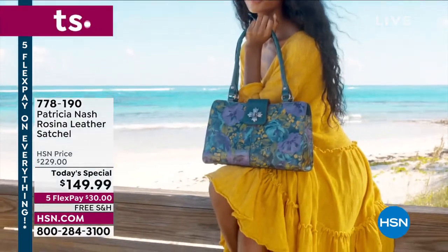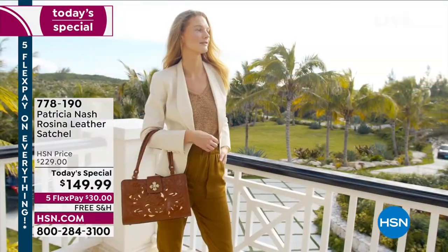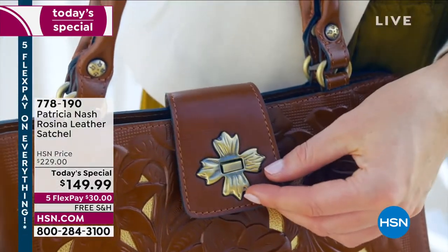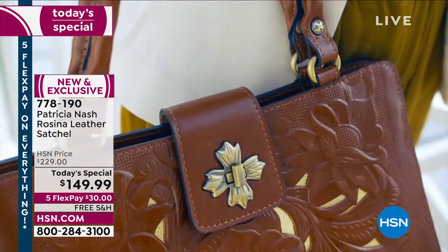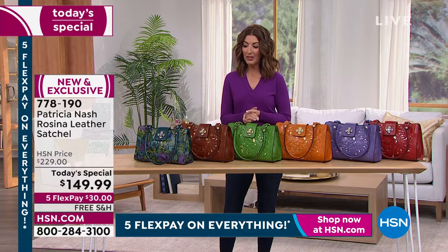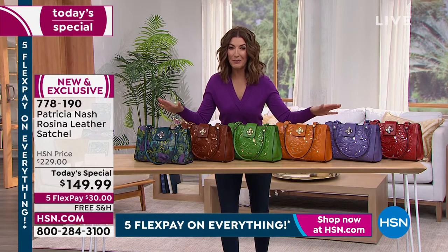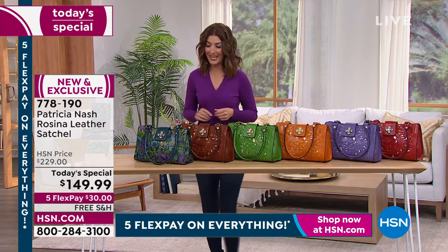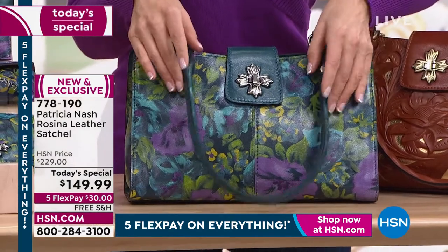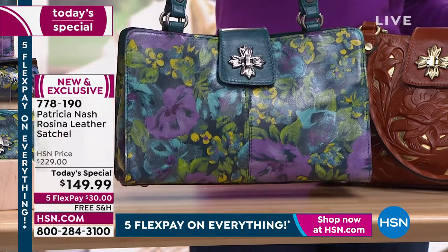Brand new colors - beautiful, absolutely gorgeous. A new print called Deep Blue Nature is making its worldwide launch. This is something you've never seen in a today's special from Patricia Nash. Her beautiful cutout designs - over a decade working with Patricia Nash handbags on television, we've never done a cutout design as a today's special on HSN until now. She took one of your favorite silhouettes and made it even better.